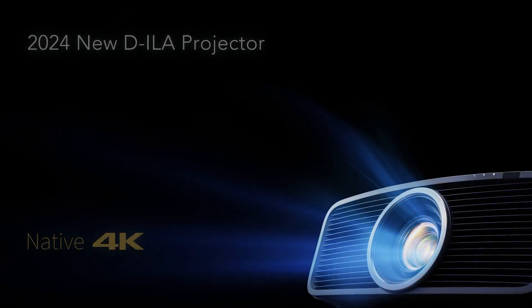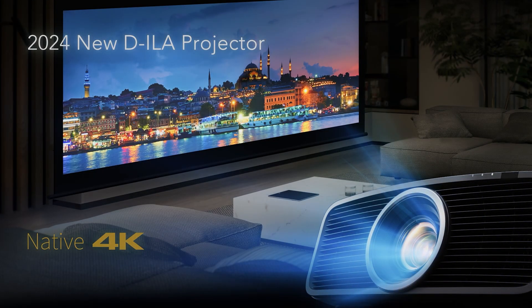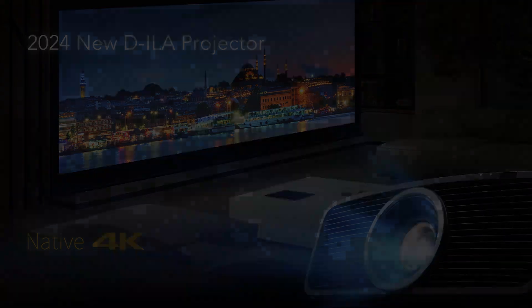Welcome to CEDIA 2024 in the JVC theater. My name's Jennifer — let's get started. JVC is proud to introduce a full lineup of new DILA laser projectors. With projection, it is truly all about the picture. JVC continues its legacy by further enhancing unparalleled black levels, the highest native contrast, increased brightness, superior resolution, and unmatched color saturation.